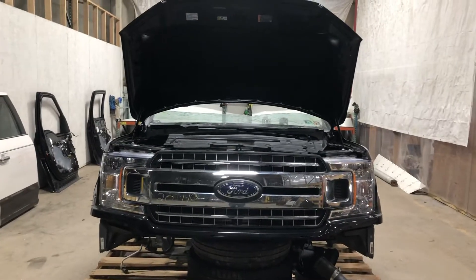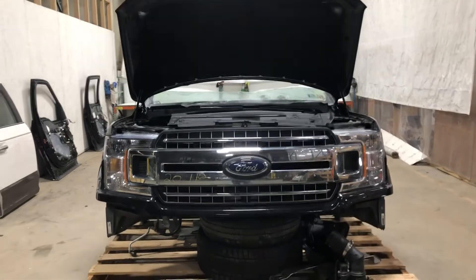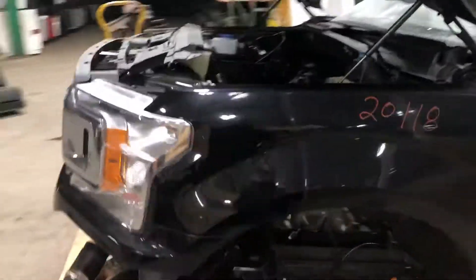Stock number 2118, a 2019 Ford F-150 front end assembly inspection video, XLT model, with the 3.5 liter EcoBoost engine.